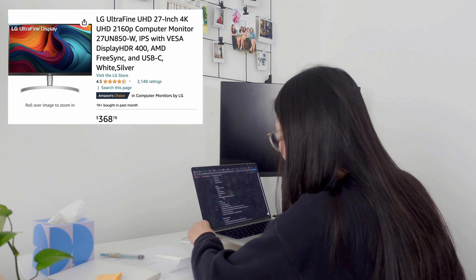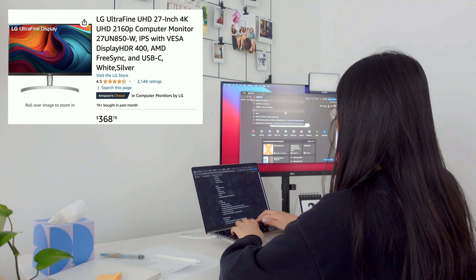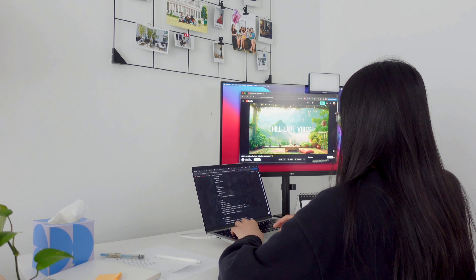Over here, I got one monitor from LG. This is my partner's monitor. What I do here is I look at other inspirations, or I just play a huge background music.